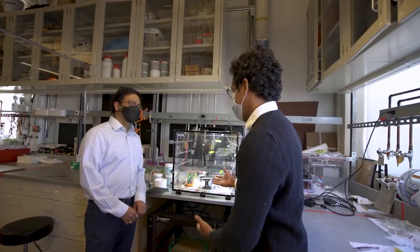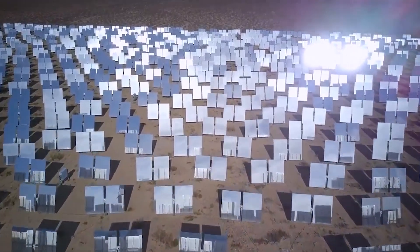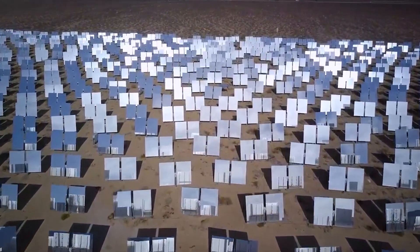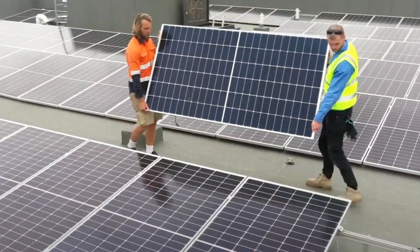Breaking from conventional methods, scientists are constantly striving to develop more economical and environmentally friendly technologies. Their mission is to capture more solar energy without increasing the surface area of solar panels. This drive for innovation holds the promise of making solar energy an even more accessible and efficient power source for our world.